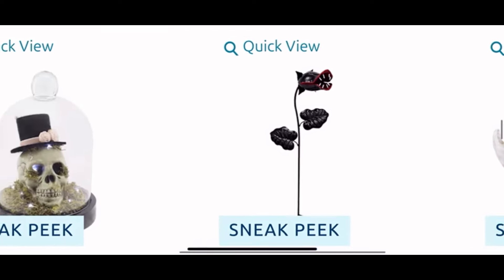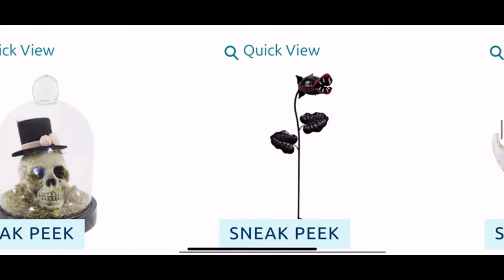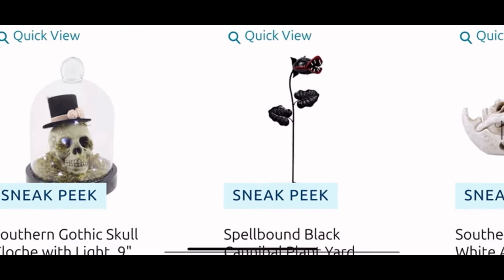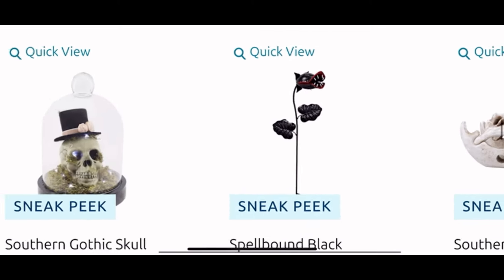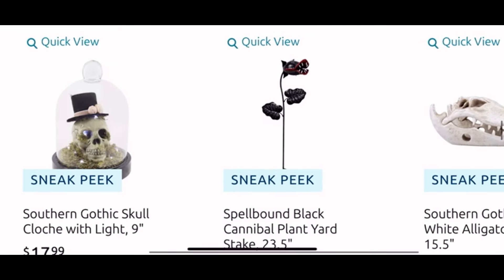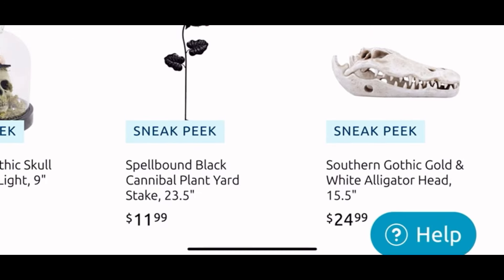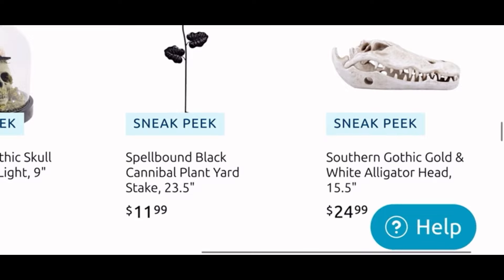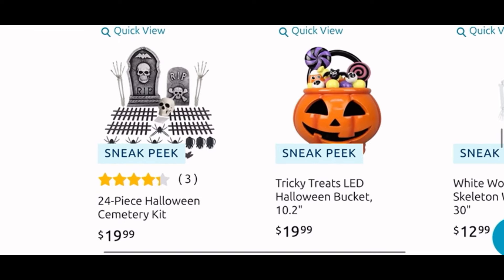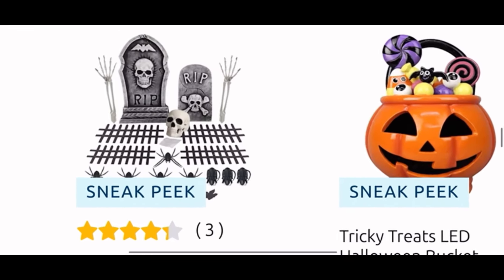And then a stake that I want — I really want that one too. All these plants I want! The evil cannibal plants — I want that stake so I'm gonna look for it in store. Hopefully they have it. My friend says all this plant stuff is already sold out at her At Home — can you believe it? Then they have that alligator head for $25. Halloween is gonna be hot this year, I think even hotter than last year.